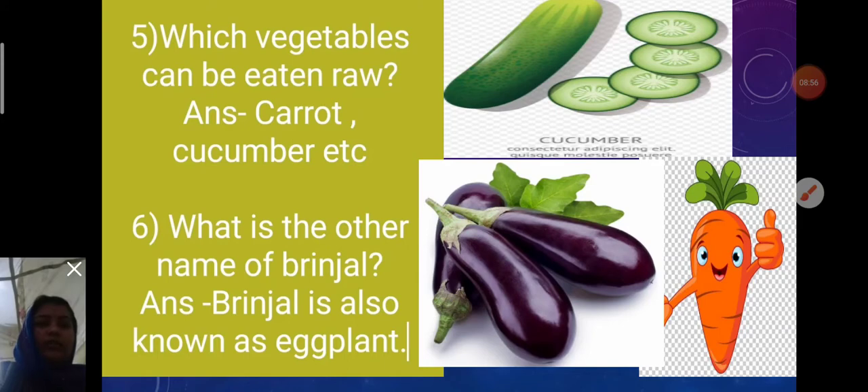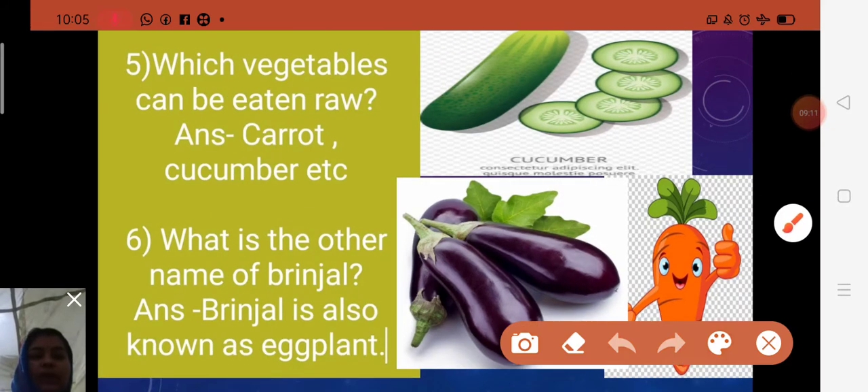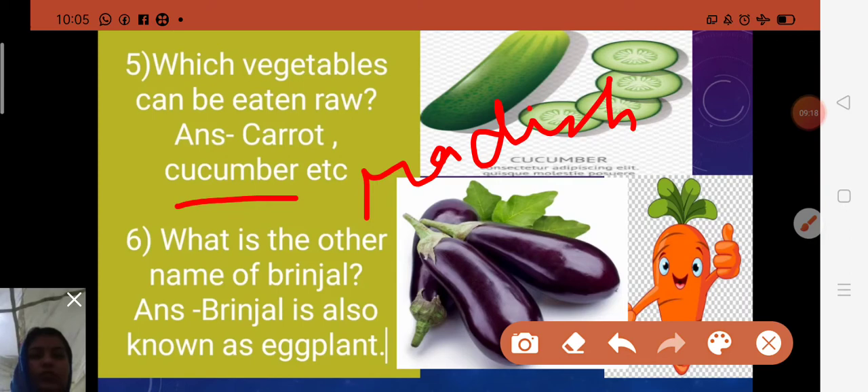Fifth question: Which vegetables can be eaten raw? Some vegetables like cucumber — C-U-C-U-M-B-E-R — radish — R-A-D-I-S-H — carrot, and onion can be eaten raw. Also, eating raw vegetables gives the most enzymes, vitamins, and minerals needed for good health.